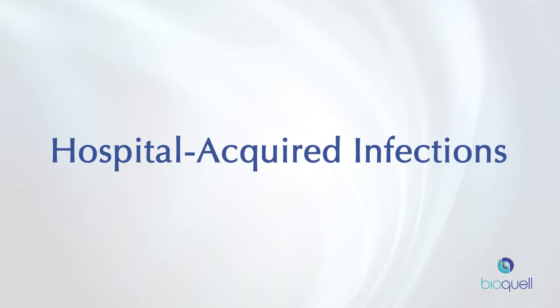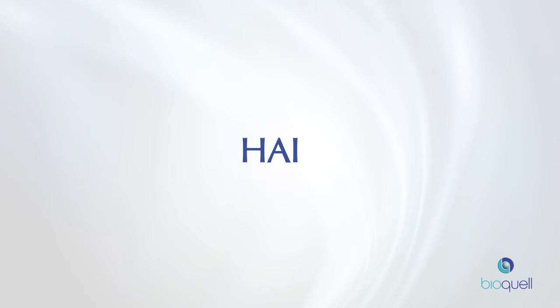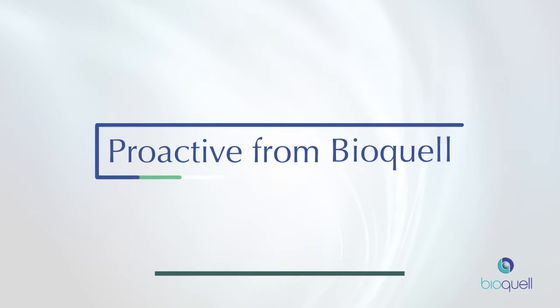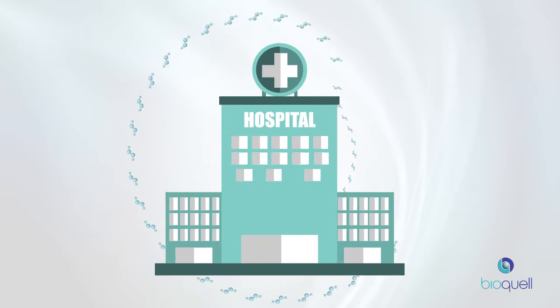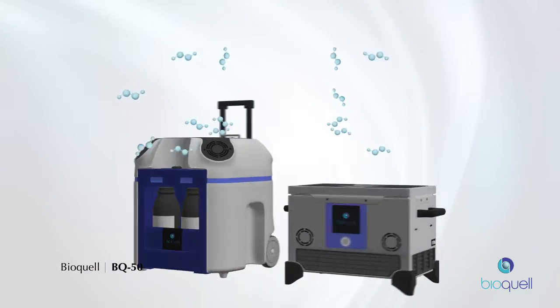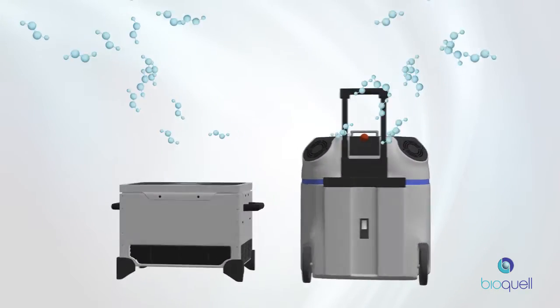To minimize HAIs, only the best and well-tested approach will work. The proactive service from BioQuell is independently proven to protect patients and save hospitals money by using our unmatched hydrogen peroxide vapor decontamination technology in the most effective manner.